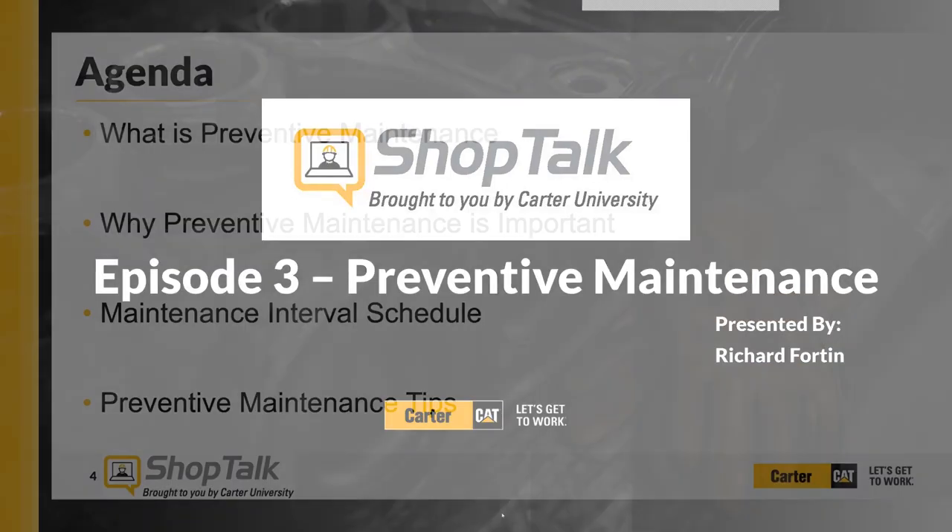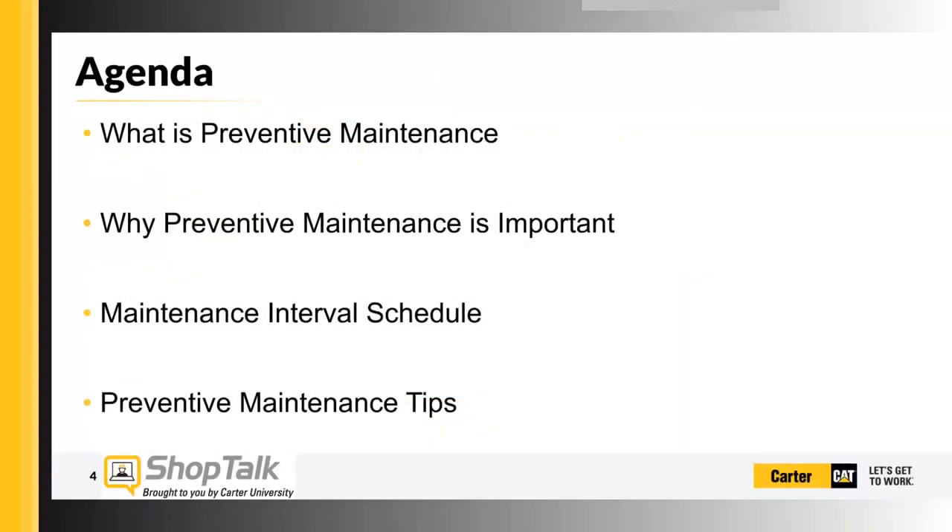For this episode of SHOP Talk, we're going to cover four items based around preventive maintenance: what is preventive maintenance, why preventive maintenance is important, maintenance interval schedules, and preventive maintenance tips.